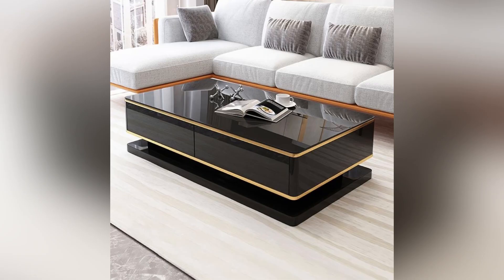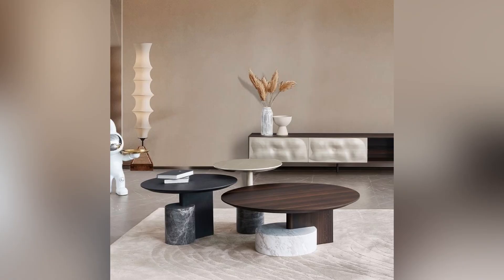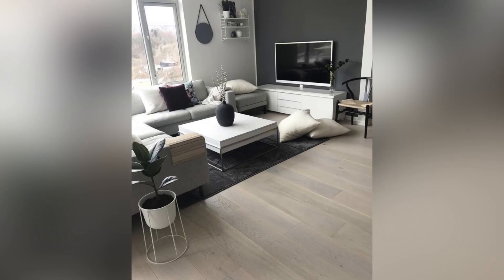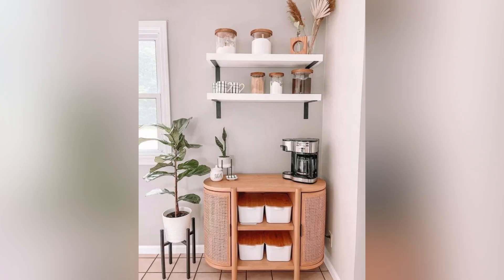A coffee table is an essential piece of furniture that can enhance your living room's overall ambiance and functionality. With a variety of styles, materials, shapes, colors, and sizes to choose from, it's essential to consider your living space design and personal preferences before selecting the perfect coffee table. Whether you are looking for functionality, aesthetic appeal, or both, a well-chosen coffee table can be an excellent investment that adds character and value to your home decor.